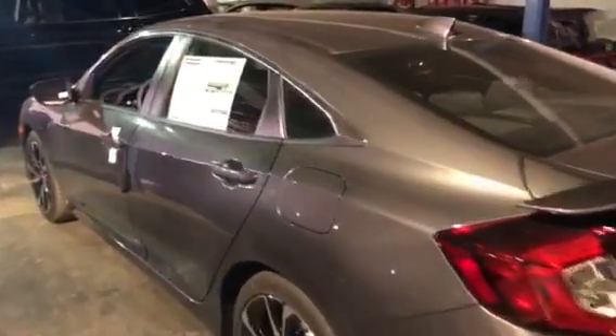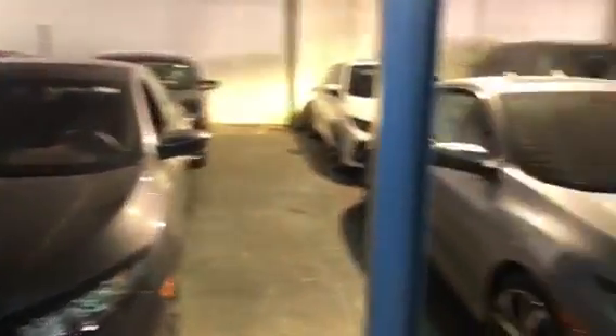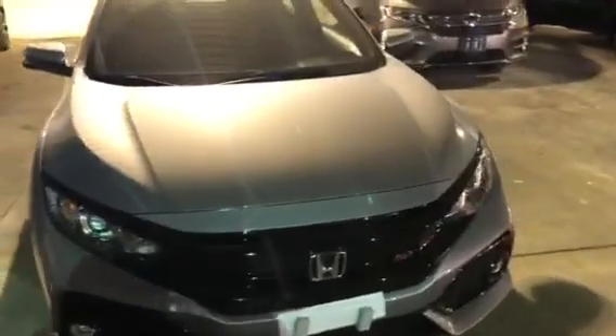We can get it in any color that you're looking into. This is just the one that we have downstairs in our inventory but we do have quite a few more we can choose from. Definitely come in and take it for a test drive. If you have any questions at all you can give me a call at 914-666-0030. Thank you and have a good one.